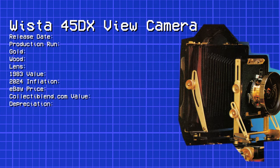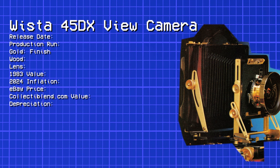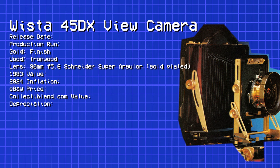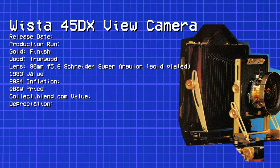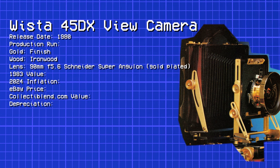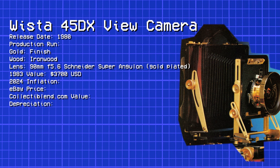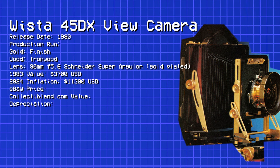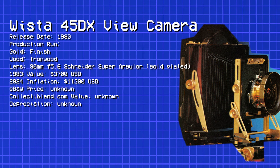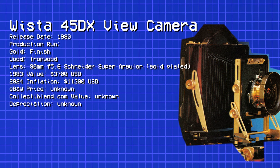Following the smallest camera on this list is the largest: the Wista 45DX View Camera. With a black and gold finish and made from ironwood, this large format camera comes with a gold-plated 90mm f5.6 Schneider Super Angulon lens. Produced in 1980 to commemorate the 125th anniversary of founder Joss Camera, its value at the time of this 1983 publication was approximately $3,700, or $11,300 accounting for inflation. I could not find an eBay listing or a collector's value — if any have survived, they are likely in a private collection or a museum.